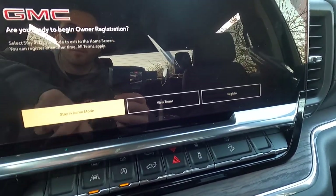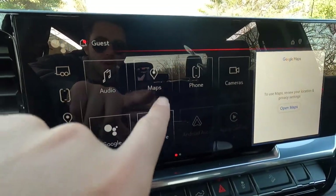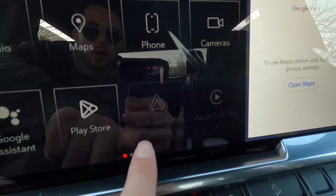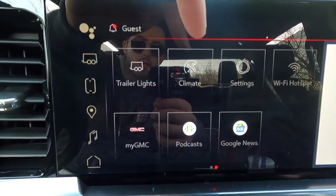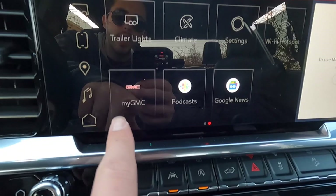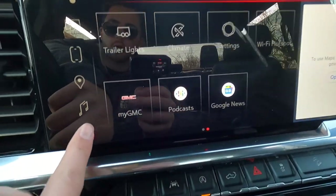Staying in demo mode for the video, the infotainment screen gives you audio, map, phone, camera, Google Assistant, Play Store, Android Auto, and Apple CarPlay. Swiping over you get trailer light functionality, climate control on screen, settings, and this is a WiFi-capable vehicle. You also have My GMC to set service appointments, plus podcasts and Google News.